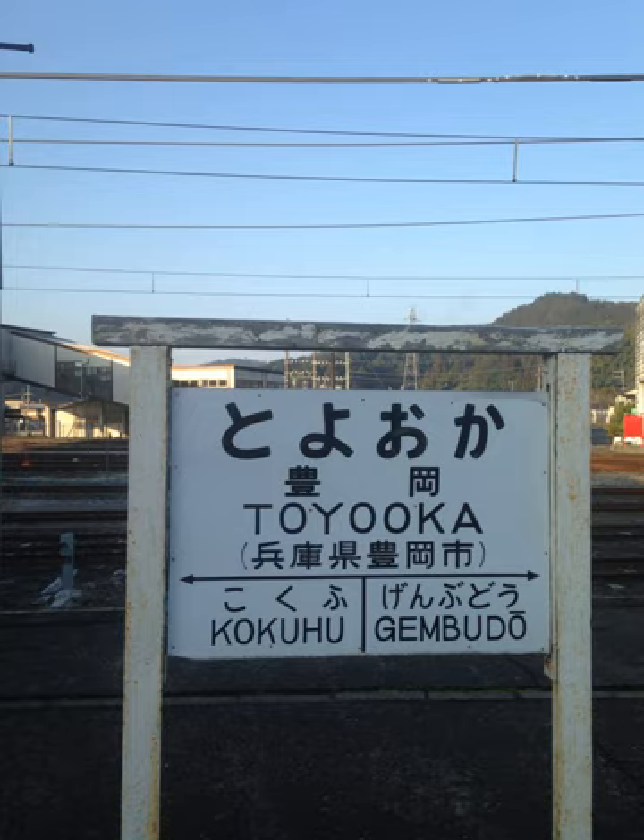The long vowel UU is indicated by a macron in modified Hepburn — for example, suugaku (mathematics), chuui (attention), and guitara (guitar).